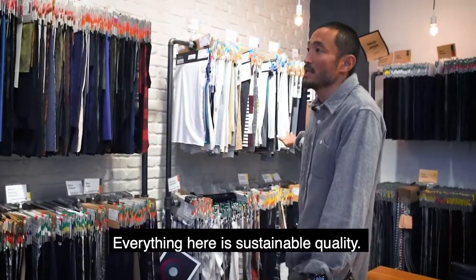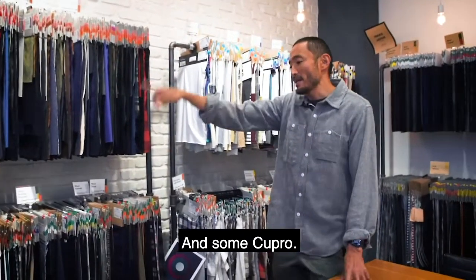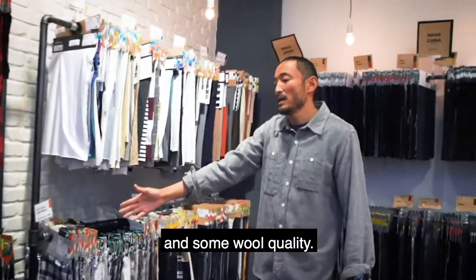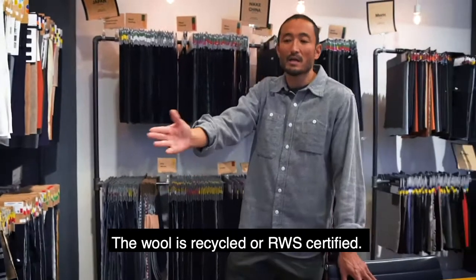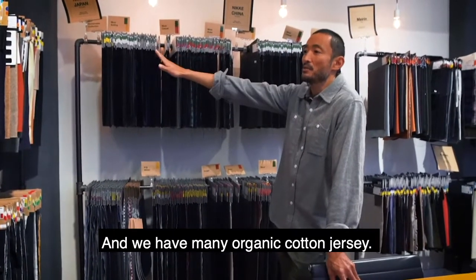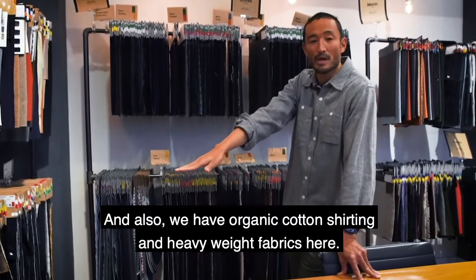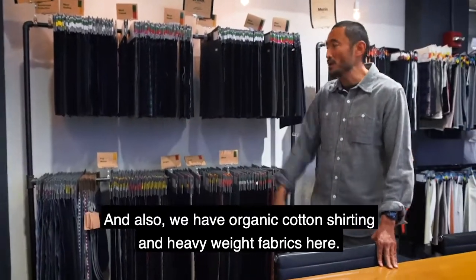Everything here is sustainable quality. We have recycled poly or nylon, and we have some cupro and some wool quality. Wool is either recycled or RWS certified, and we have many organic cotton jerseys and also organic cotton shirting or heavyweight fabrics here.